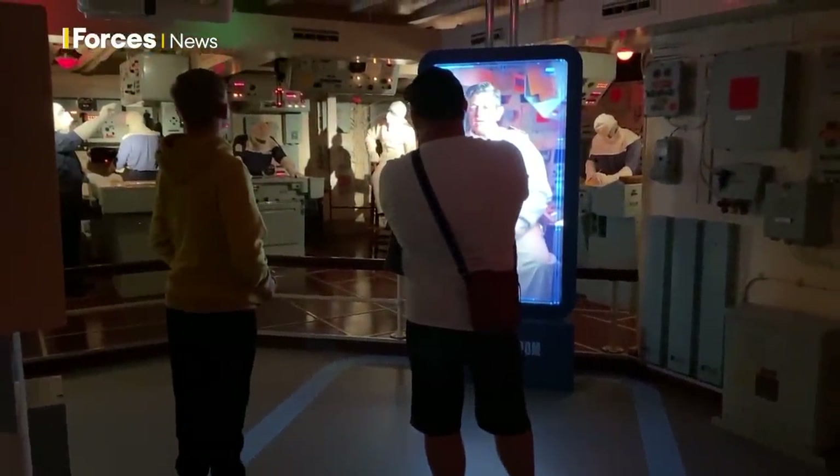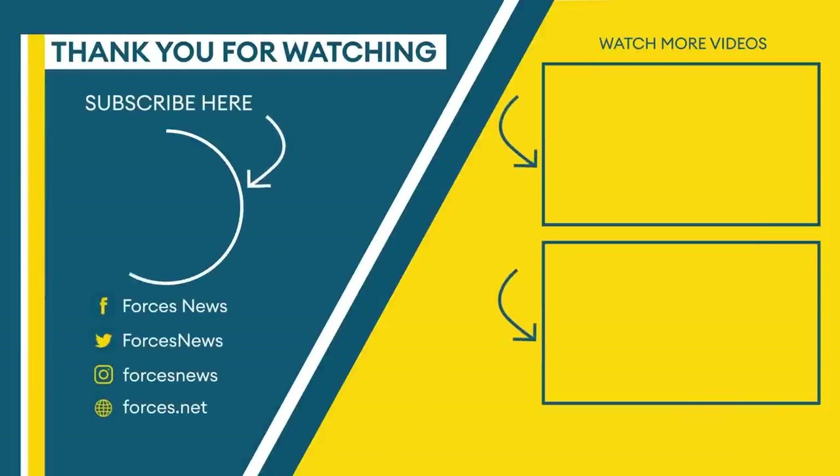Claire Sadler, Forces News, at the Fleet Air Arm Museum. If you enjoyed this video, don't forget to like and subscribe to our channel.